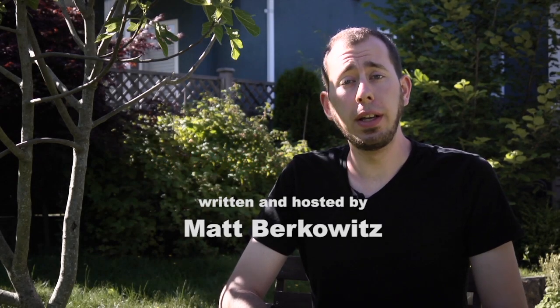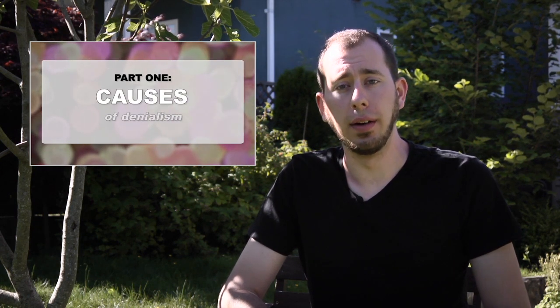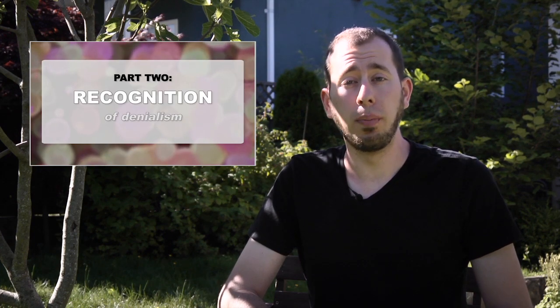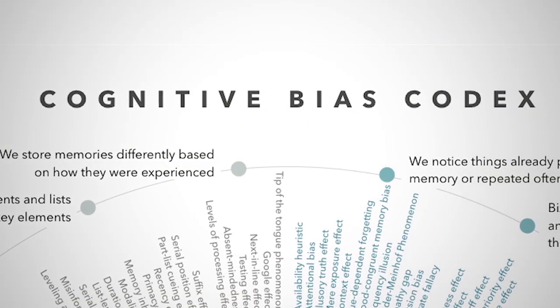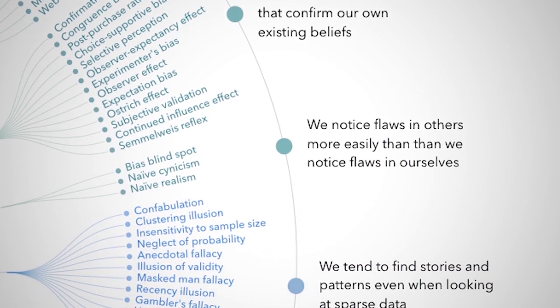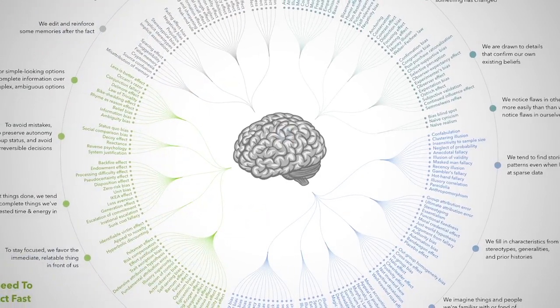Hey again everyone. This is video two on the topic of science denialism. Part one looked at the psychology of denialism and what is likely to cause it. This video will be about its features and how to recognize them. There are many tricks that people use who wish to deny scientific evidence, whether they are conscious of them or not. Hopefully it will help you recognize when people use these tactics and not fall victim to them yourself.